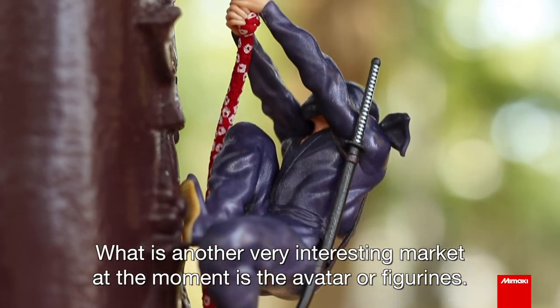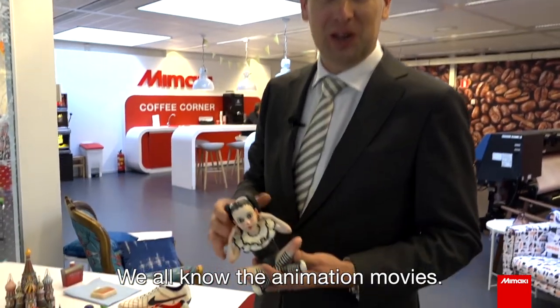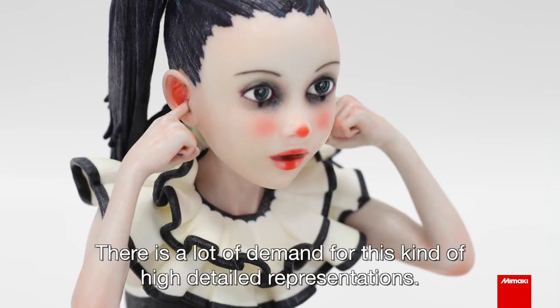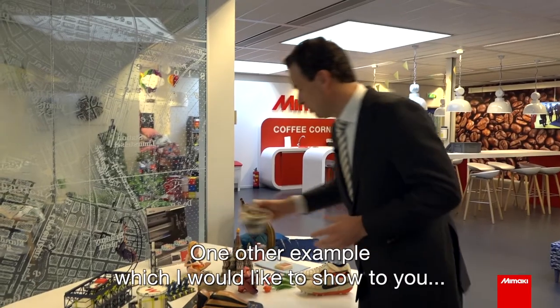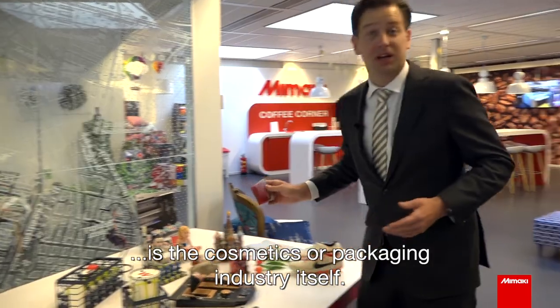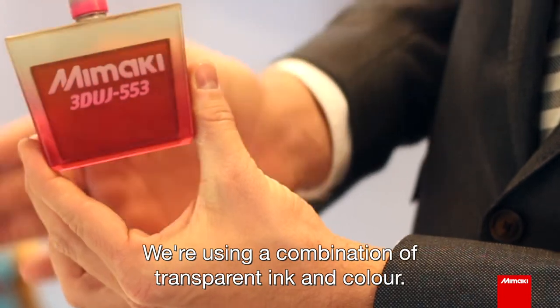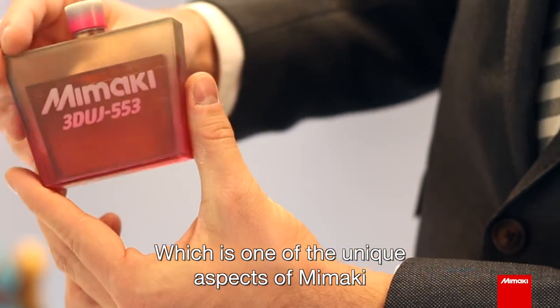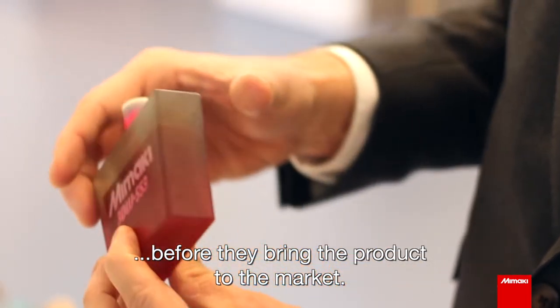Another very interesting market at the moment is avatars and figurines. We all know the animation movies — there's a lot of demand for this kind of high-detail representation. Another example is the cosmetics or packaging industry, where we use a combination of transparent ink and color, which is one of the unique aspects of Mimaki. This is what product designers can use before they bring a product to market.